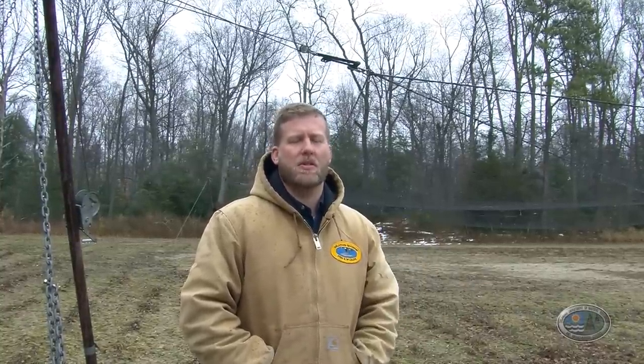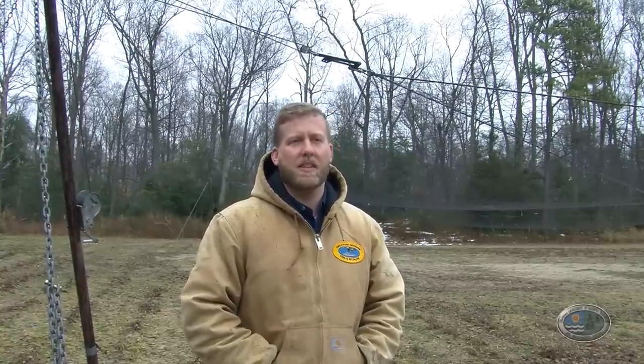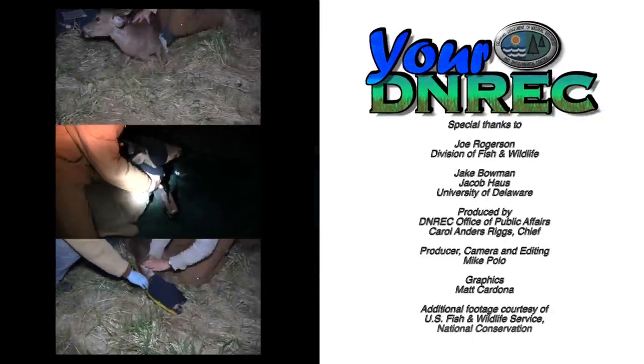Whitetail deer in Delaware is doing very well. Last year's deer harvest was our third all-time highest at 14,263 deer, so hunters had a successful year. In this area of the state, folks may recall the epizootic hemorrhagic disease outbreak we had — EHD, sometimes referred to as blue tongue. Based on this past season's harvest information, it definitely shows that the population is starting to recover in these areas. Across the state the population is doing well, and it's studies like this that will provide detailed information to give us a better idea of what's going on with Delaware's deer population.